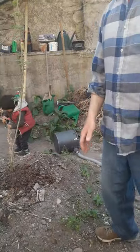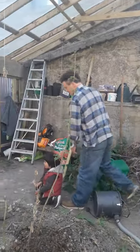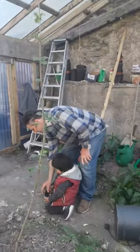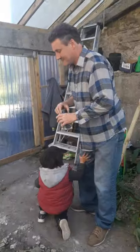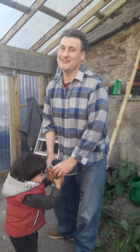So that's our tour from all of us here in the greenhouse, including our budding young gardener. Thank you for joining us.